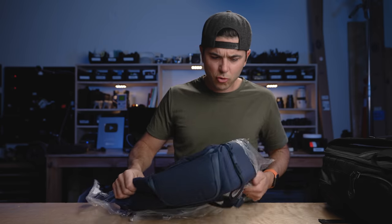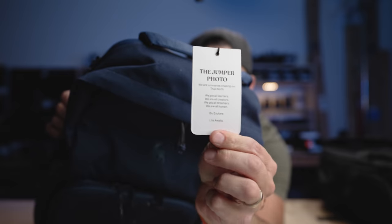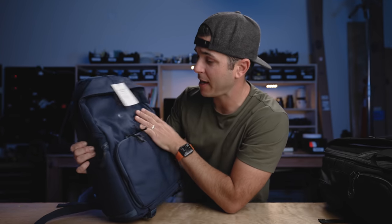Right off the bat, I can tell you it's much more minimal than that thing. It feels good too. This is the Jumper photo from Brevity backpacks. It looks like a normal backpack — it doesn't look much like a camera backpack. If I was just walking down the street, I don't think you would think I had camera gear in there. This color here is their moonlit blue, but it comes in 10 different colors, so lots of options for however you want to style your bag.